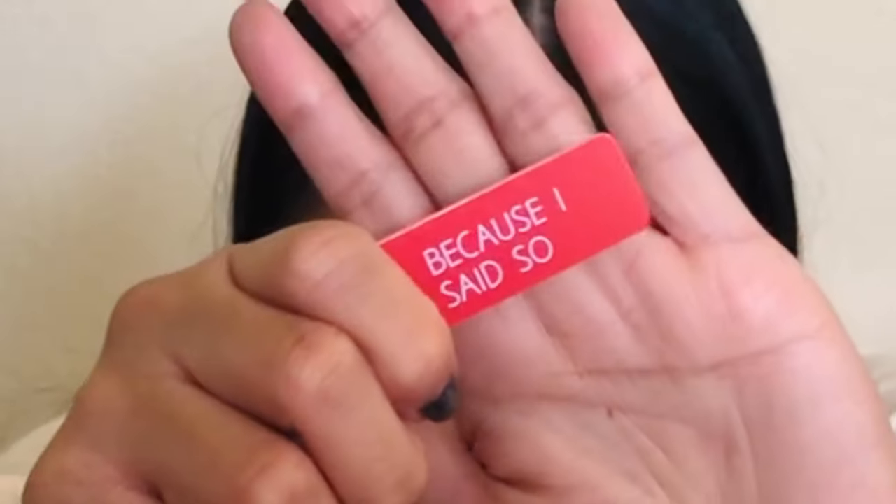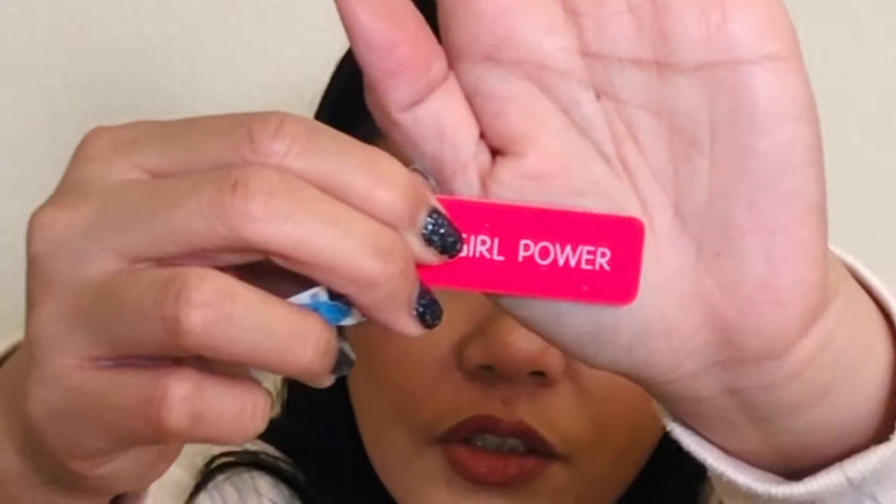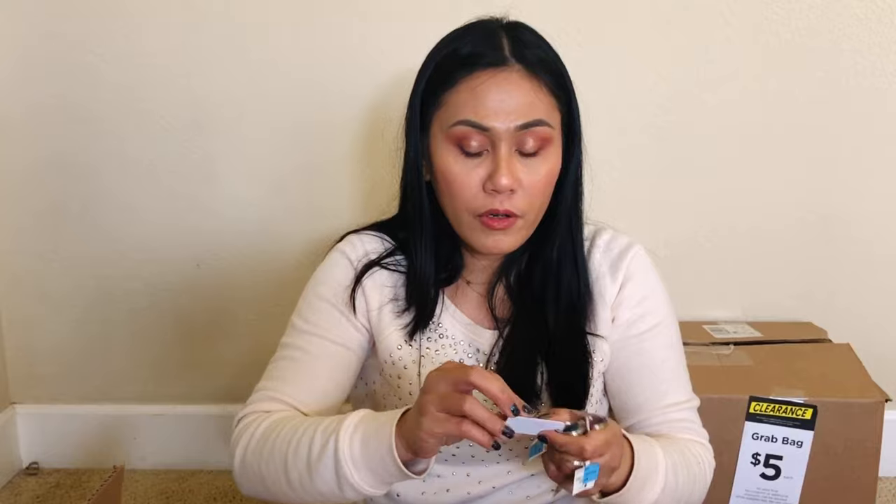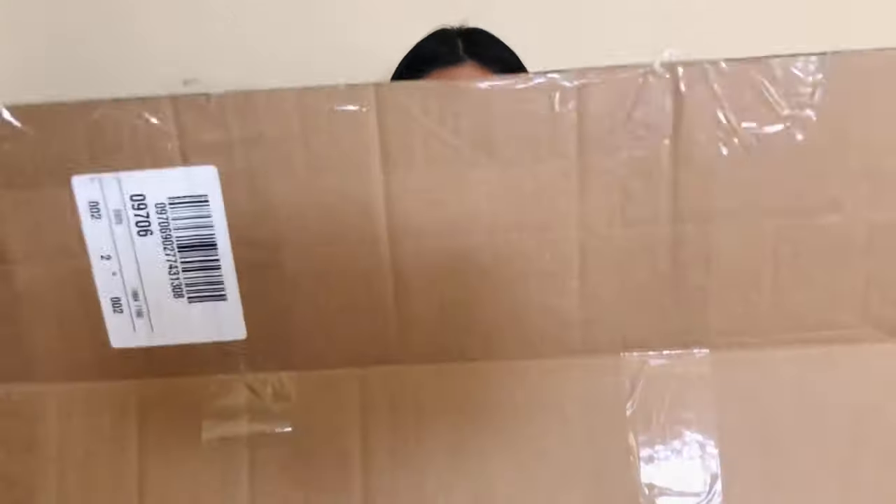Here's a keychain that says 'Because I Said So' — how funny! This one says 'Girl Power.' Maybe I'll put these in a giveaway as little accessories. So what do you guys think so far? I think this box specifically I got what I paid for — I didn't get more than five dollars' worth.